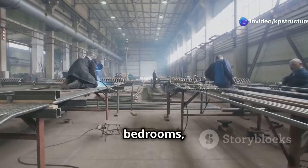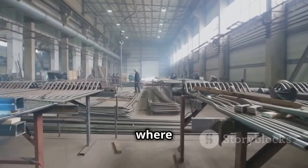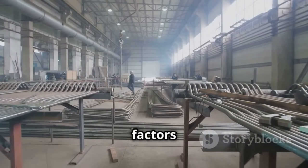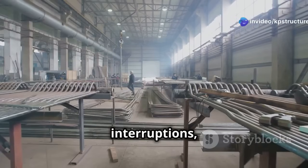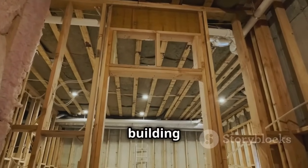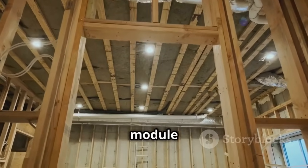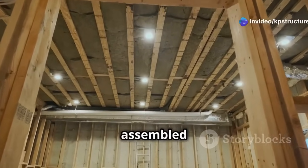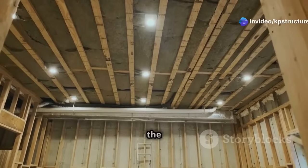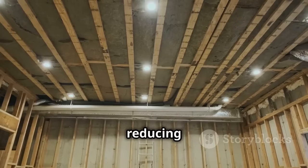We build different parts of a building in a factory — like bedrooms, kitchens, and bathrooms. This method allows for a controlled environment where weather conditions and other external factors don't affect the construction process. Workers can focus on their tasks without interruptions, leading to higher productivity and better quality. Each module is a self-contained building block complete with walls, floors, electricity, and plumbing, fully functional and ready to be assembled on site.